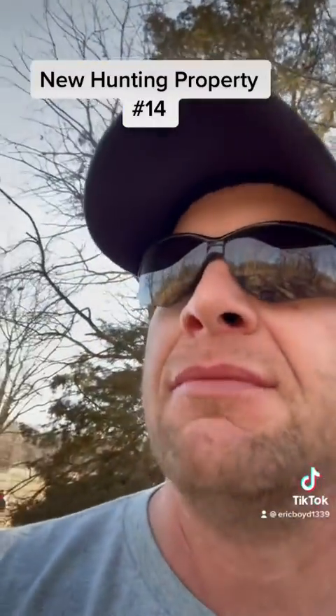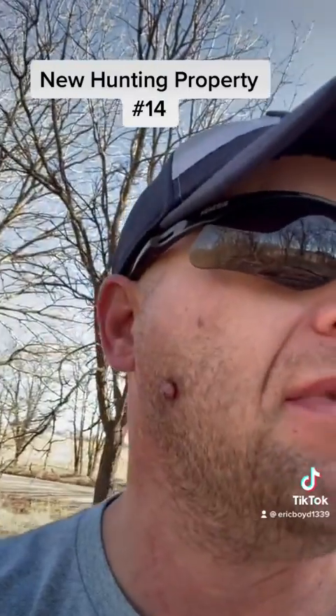Hopefully we can find some sheds or some bedding areas, maybe some rubs. Check this property out and get a better feel for it.